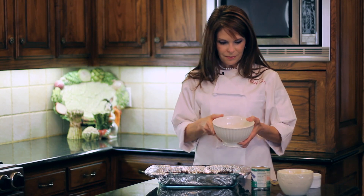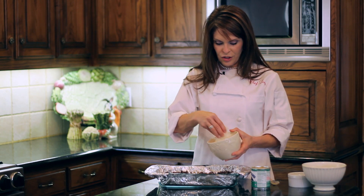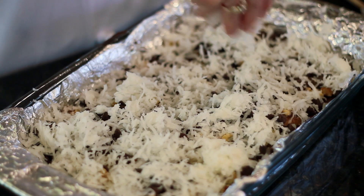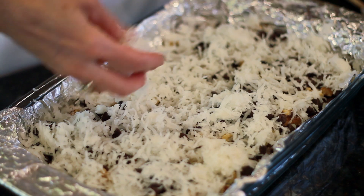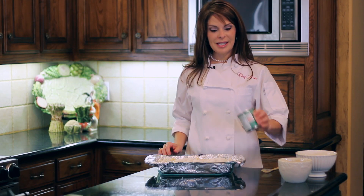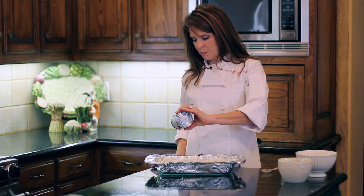Our last layer is coconut — this is just sweetened coconut — and I make a nice thick layer just like this. Last, we're going to drizzle on our sweetened condensed milk.